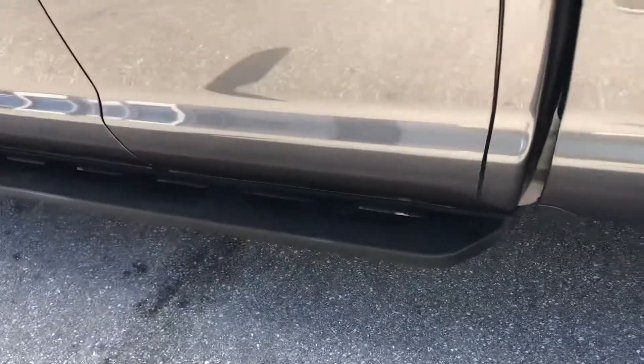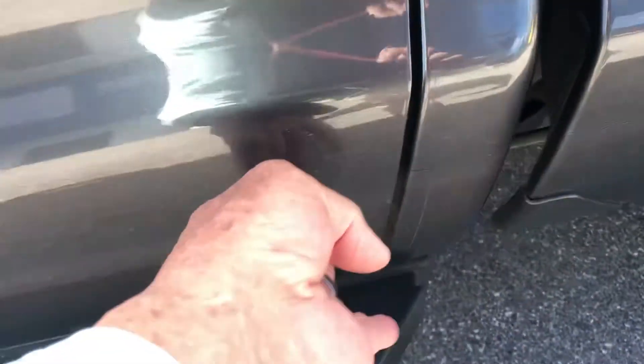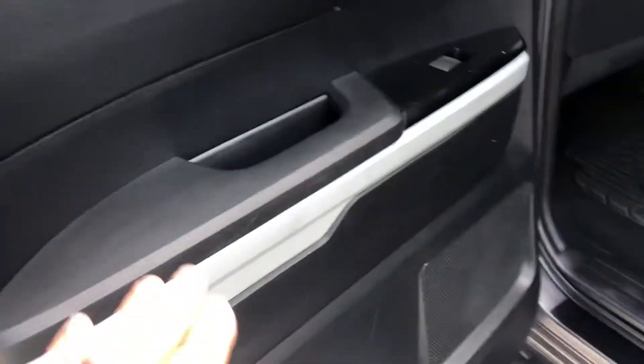Coming around to the driver's side rear door — there's nothing major there. Got a couple of little chips down low, a little abrasion and a scratch — again, it's not in the paint, it's like in the clear coat, so it's hard to see. And you got a scratch right here. Looking at the passenger compartment — a few little scratches, no big deal.